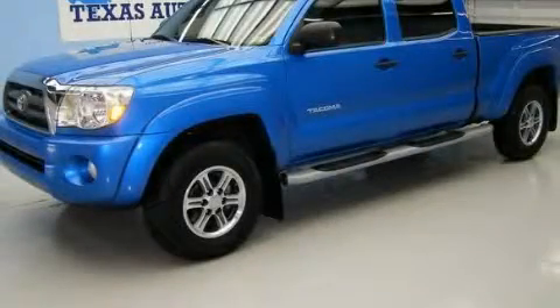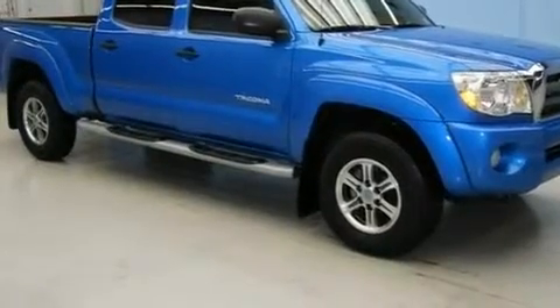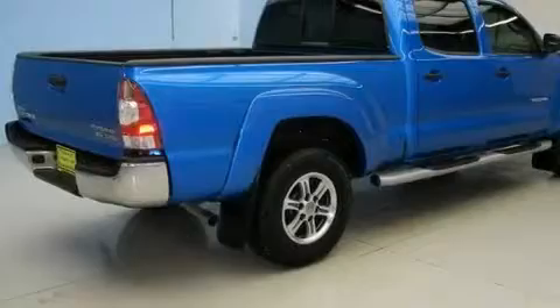This is a 2010 Toyota Tacoma. It has what you need for work as well as what you want for play. It has a 4.0 liter 6-cylinder engine and an automatic transmission.